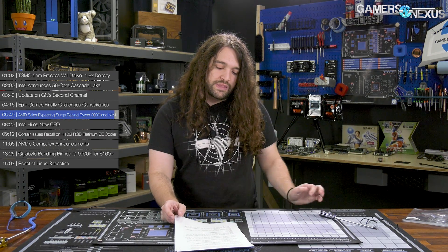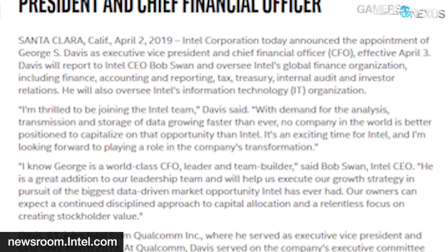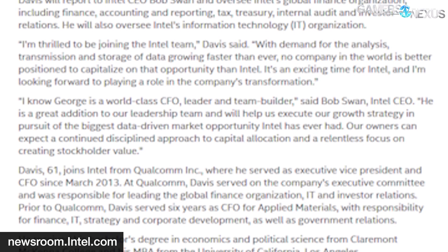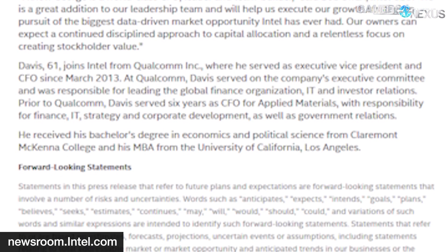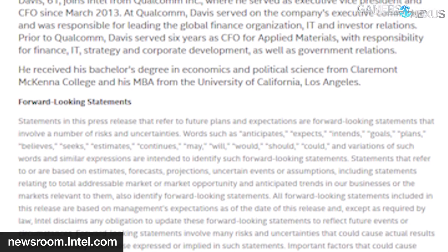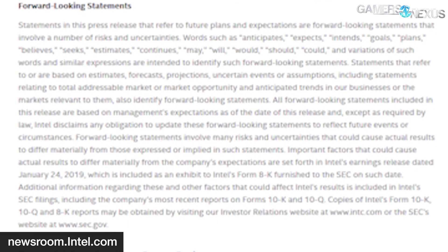AMD is also seeking its first Chromebook adoption from the likes of HP and Acer. Intel finally hired a new CFO to fill the vacated position left by Bob Swan, who assumed permanent CEO duties in January. This time Intel hired from rival Qualcomm. Former Qualcomm CFO and Vice President George S. Davis left Qualcomm on April 2 to become Intel's new CFO, effective April 3. Davis will report directly to CEO Swan, and the two have prior experience working together as employees of Applied Materials Incorporated.